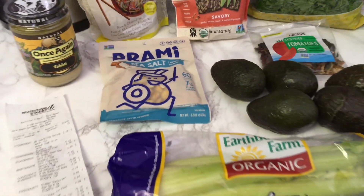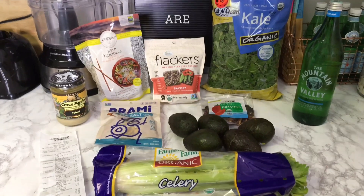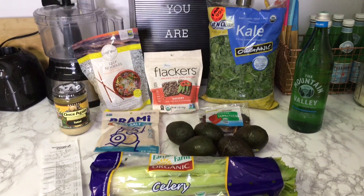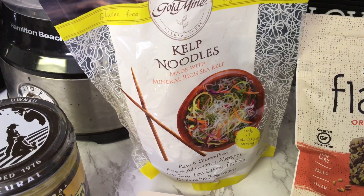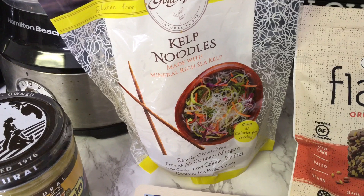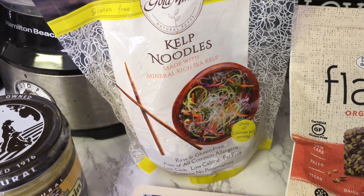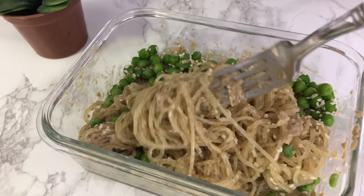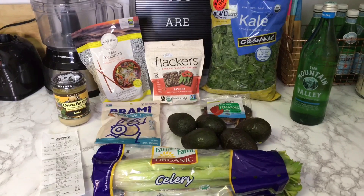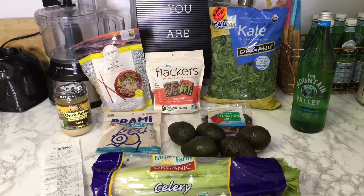Hey guys, I'm Shantae from naturalveganmama.com where we're all about showing you how easy this vegan lifestyle can be. Today I have a small health food store haul for you and everything is from Nutrition Smart. But you can also find these items at places like Whole Foods, Publix, online, and definitely check your local health food stores as well. I'll be sure to share a recipe with you — I love showing you meals you can make from all the ingredients — and I'll share the total cost at the end. Let's get started and let's keep it easy.